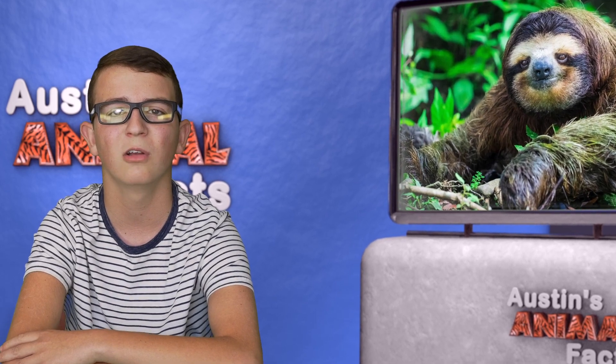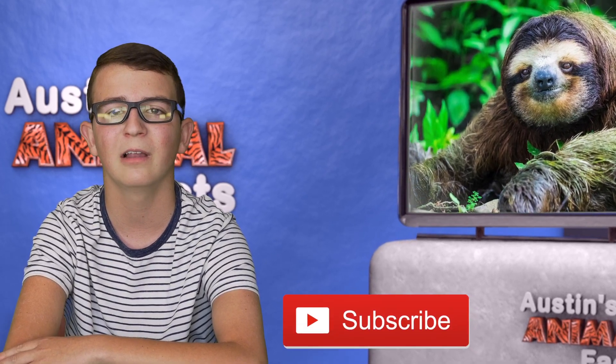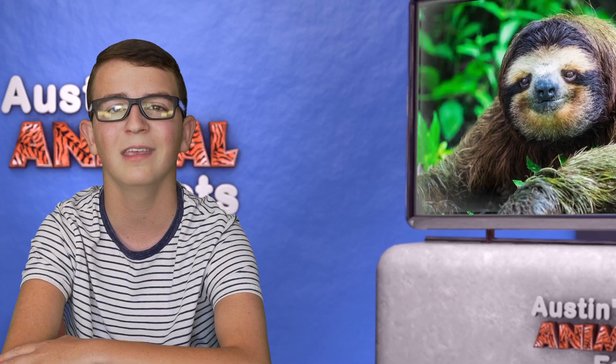Thanks for watching. Don't forget to hit that subscribe button, and I'll see you next time on Austin's Animal Facts.